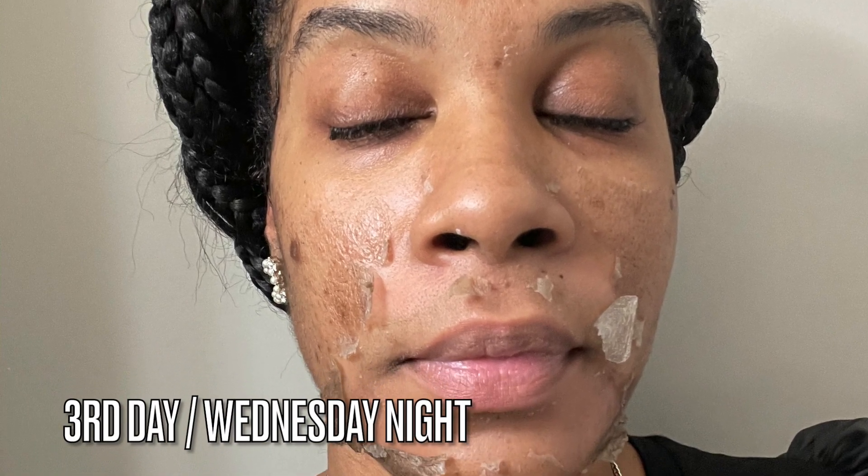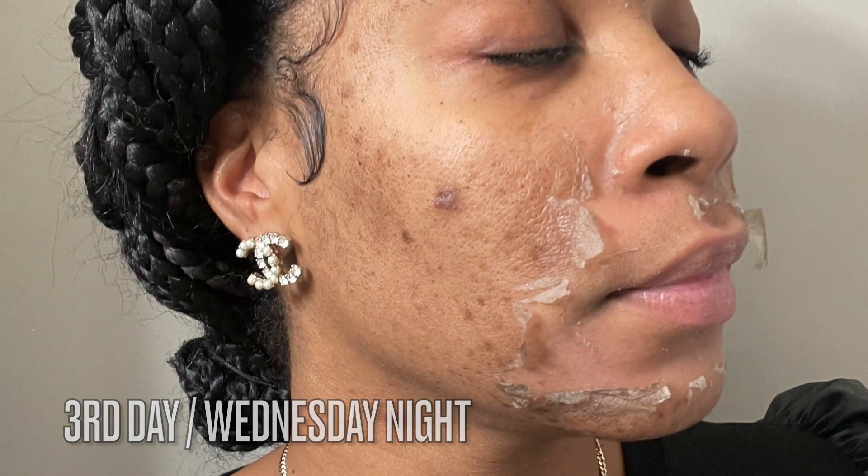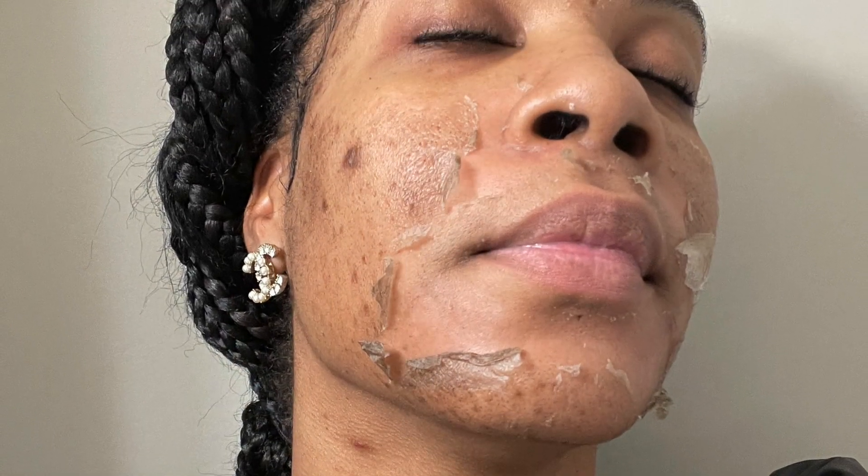I wouldn't recommend doing these chemical peels at home. Do the right thing — find a great esthetician that can perform this skin peel to your liking. Don't burn yourselves at home, don't overdo it or over-process your skin. You'll regret it.